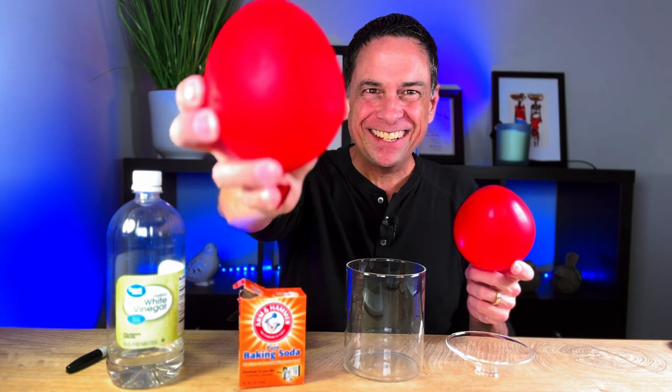This one is the frozen one, and this one is the regular balloon. On the outside, everything looks fine, looks normal. And when people ask you, how are you doing? You're probably going to say, I'm fine, I'm great. How are you doing? But on the inside, you're frozen.